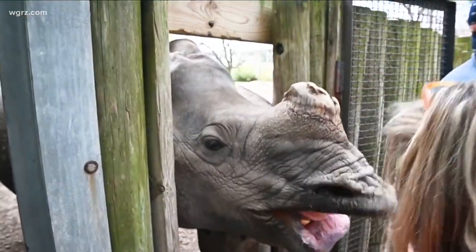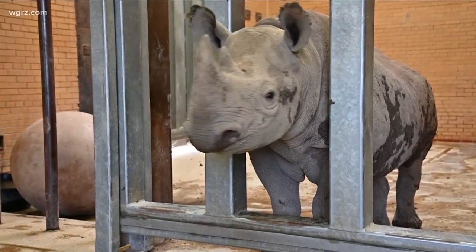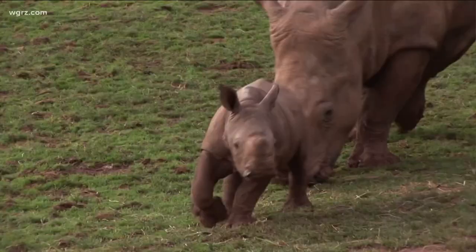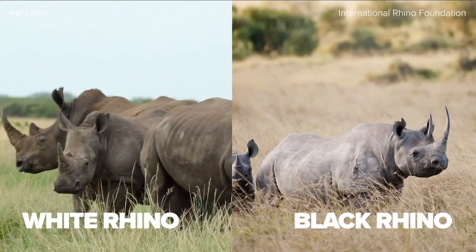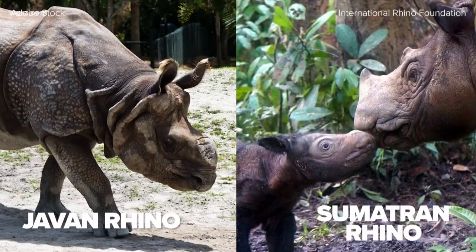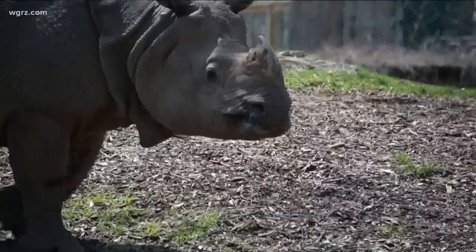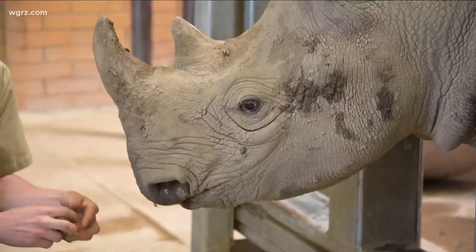This is Tashi, a one-horned Indian rhino. And this is Lulu, a black rhino. They might look similar, but they're not. There are five different species of rhino in the world: white and black from Africa, the Indian rhino from India, and the Javan and Sumatran, both from Indonesia. The Buffalo Zoo is one of only 26 zoos that keep more than one species of rhino — the black and Indian.